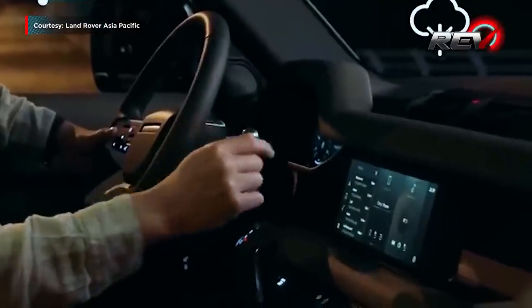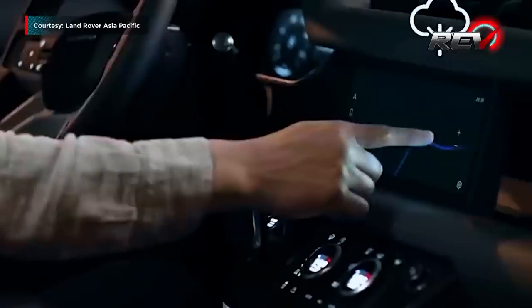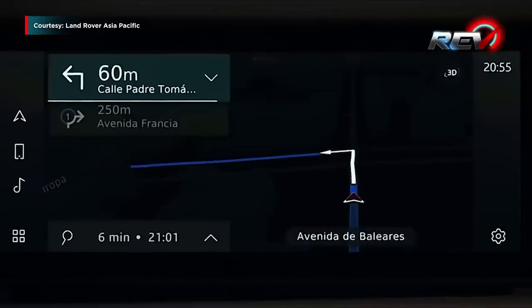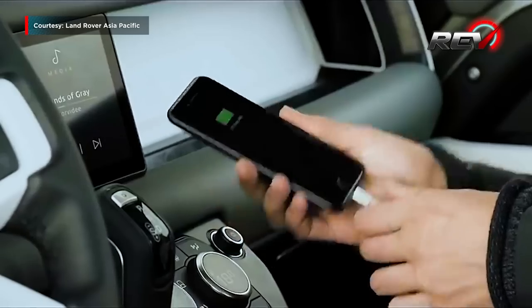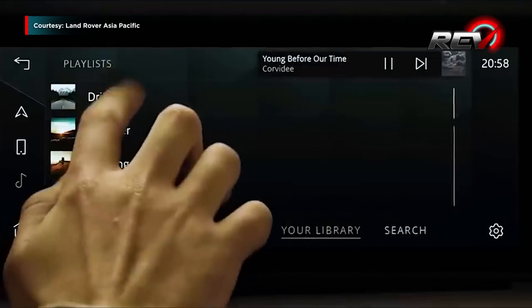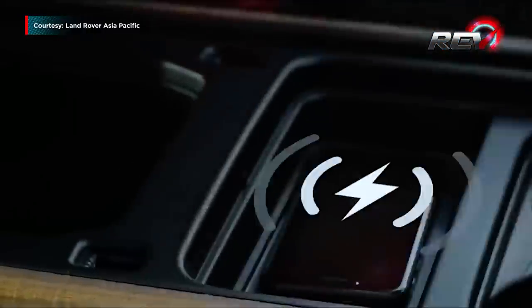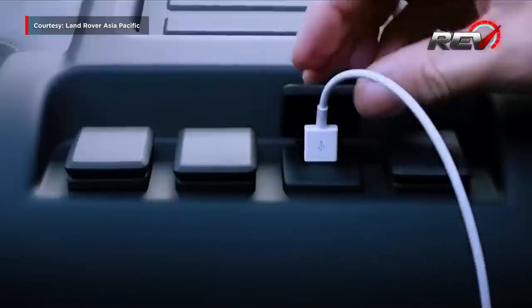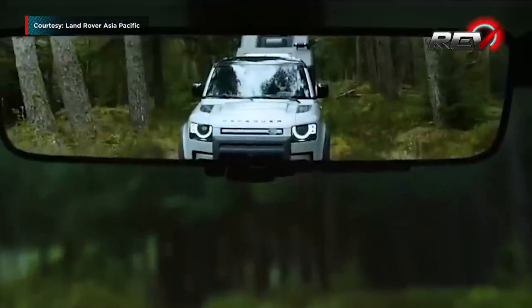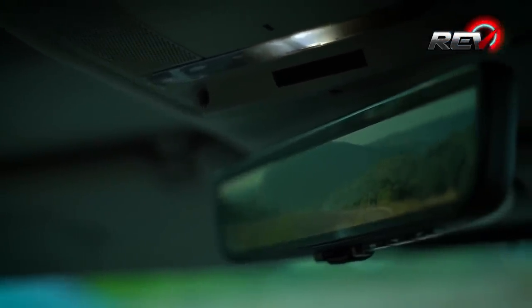On it, you'll also find all your important settings and drive modes, including live data such as your orientation, traction status, fuel economy, and wading depth. It also comes with Apple CarPlay and Android Auto, which goes well with the premium Meridian surround sound speaker system. The Defender has an abundance of power sockets in all three rows for gadget-heavy families. Look up at the rear-view mirror and you can activate the optional ClearSight rear-view camera feature, which balances out the obstruction caused by the mounted spare wheel at the back.